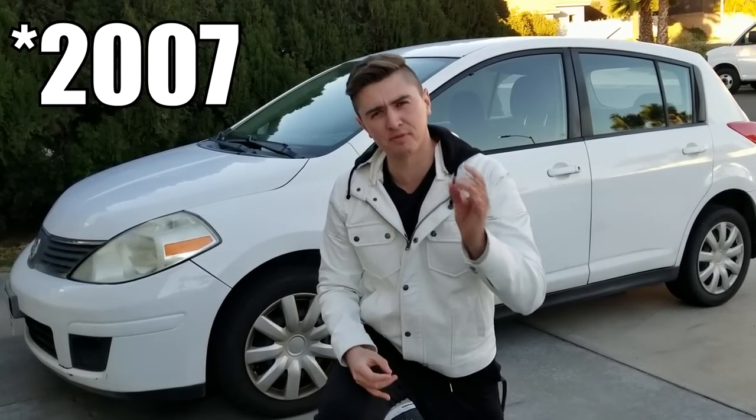Hey everybody, how's it going? My name is Jimmy Brooks. This channel is all about fitness and cars, and I wanted to present to you guys my new temporary work car. It is the finest exotic in all the land — the Nissan Versa Hatchback SV, which stands for Super Veloce.